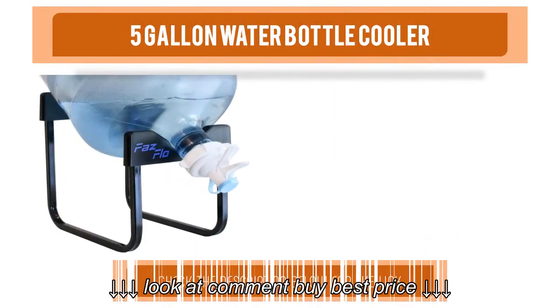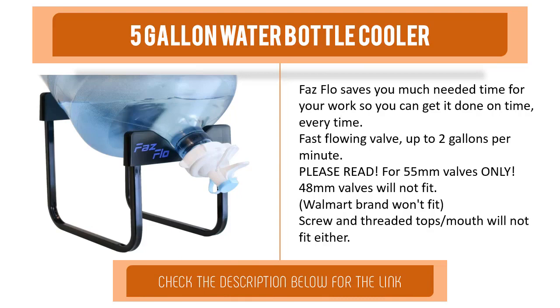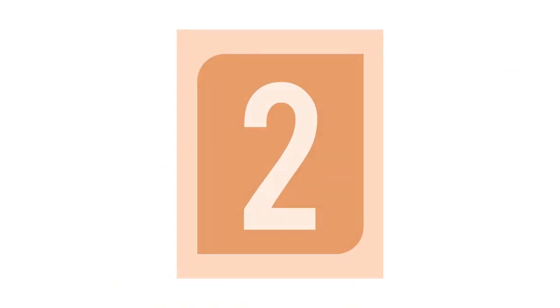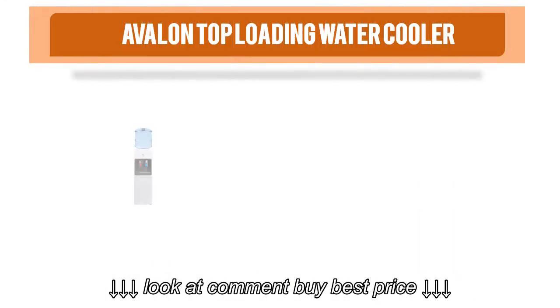Item number three is the 5-Gallon Water Bottle Cooler. Its fast-flow design saves you much needed time so you can get done on time every time. The fast-flowing valve delivers up to several gallons per minute. Please note: fits 55-millimeter valves only — 48-millimeter valves will not fit. Walmart brand and screw or threaded tops will not fit.